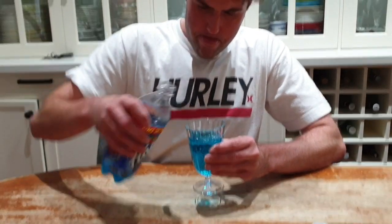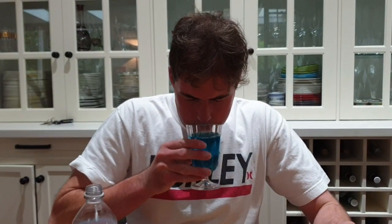The colour is a light blue, or something like that. It smells like raspberries and blueberries.